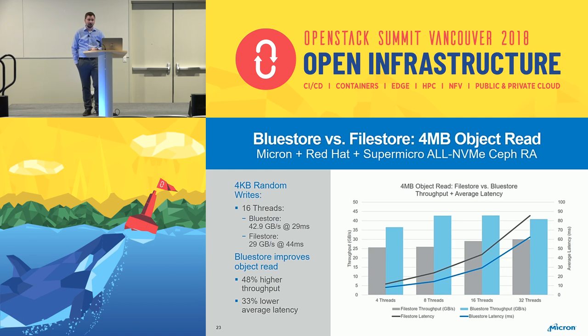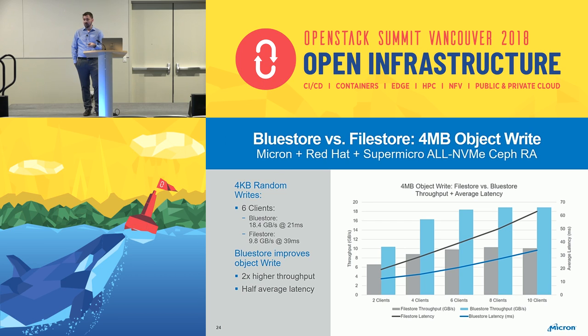A bigger improvement is with 4 megabyte object workloads. For reads, we went from 29 gigabytes to 43 gigabytes per second — hitting almost network maximum with 4 megabyte object reads at lower latency, since you're reading from the WAL in the RocksDB database which is quicker. An even bigger difference is with 4 megabyte object writes — this is almost doubled. With file store, a 4 megabyte object write goes in once, its replica goes in, and both get written to a journal then destaged to disk, so every 4 megabyte write ends up being 16 megabytes of workload. With BlueStore you have your initial 4 megabyte write, your second copy, and a little bit of metadata on each side — so drastically improved throughput and drastically reduced latency.